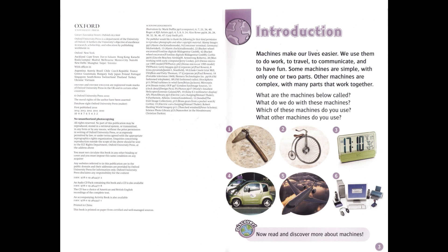Introduction. Machines make our lives easier. We use them to do work, to travel, to communicate, and to have fun. Some machines are simple, with only one or two parts. Other machines are complex, with many parts that work together. What are the machines below called? What do we do with these machines? Which of these machines do you use? What other machines do you use?